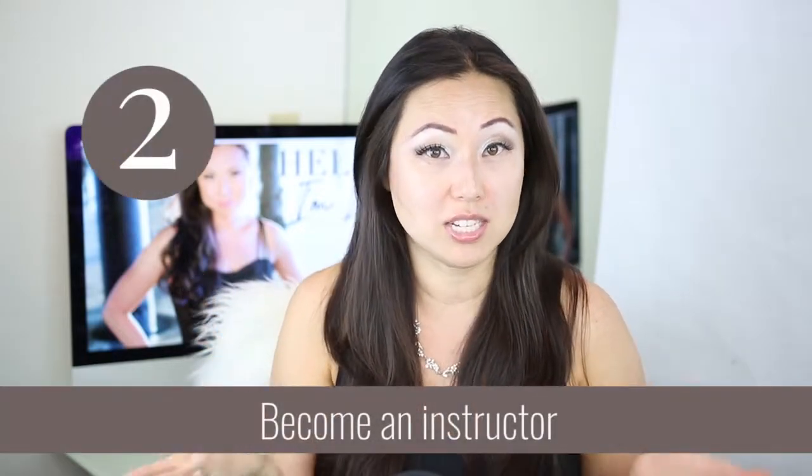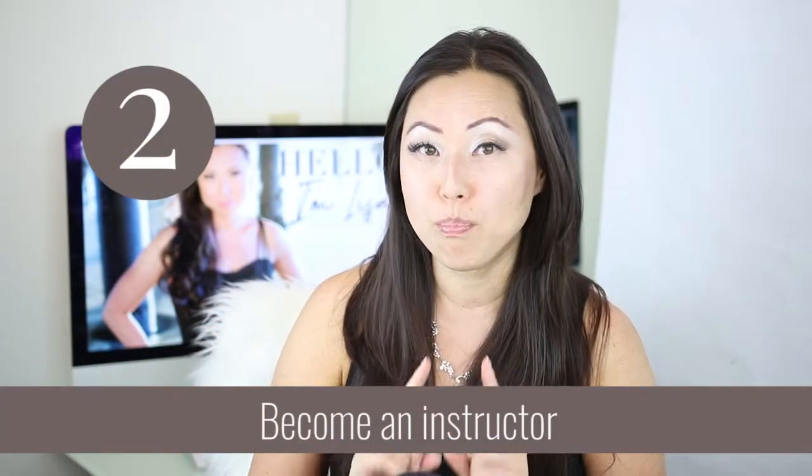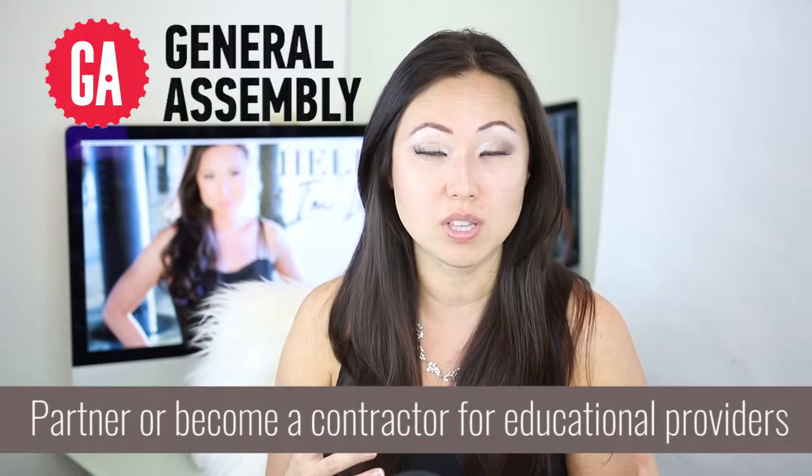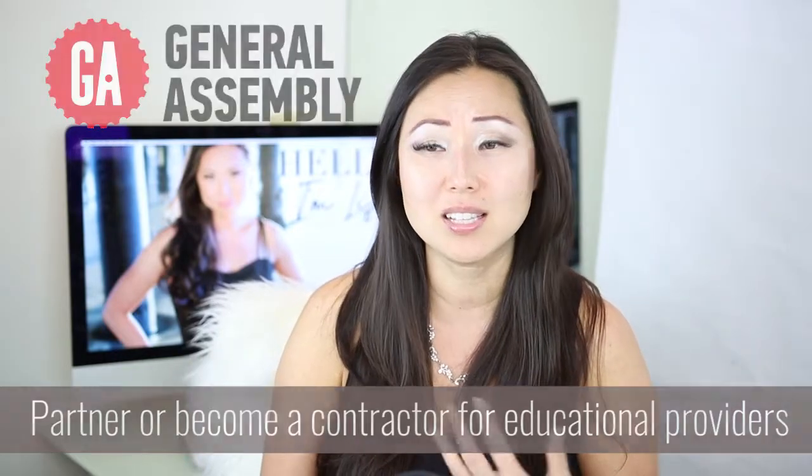Number two is you can teach classes. I think the best way to make money right away is teaching in-person classes. There aren't a lot of in-person classes, but you can set up a shingle, post an ad, or put something on Eventbrite. However, if you are able to team up with a company that already teaches software — like General Assembly — they teach coding classes and all of the Adobe applications, and they take people from the community as their instructors. You do a split with them on payments, but they handle all the marketing, gathering students, and overhead.